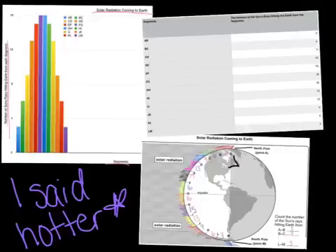Segments A through D are the amount of radiation coming to Earth hitting the North Pole. Segments D through J are the amount of radiation coming to Earth hitting the equator. Segments J through M are the amount of radiation coming to Earth hitting the South Pole.